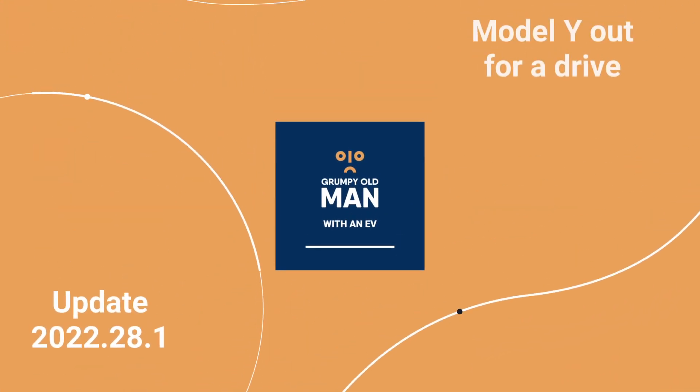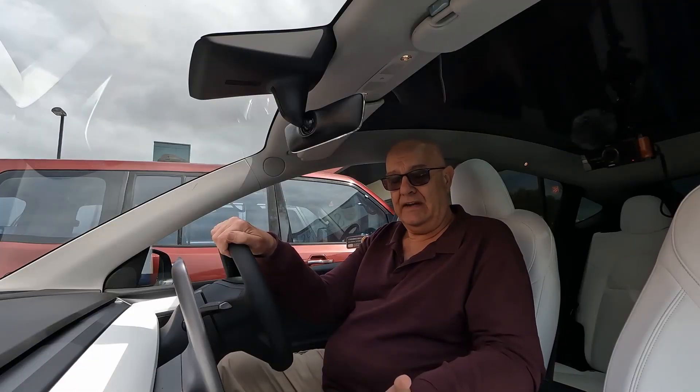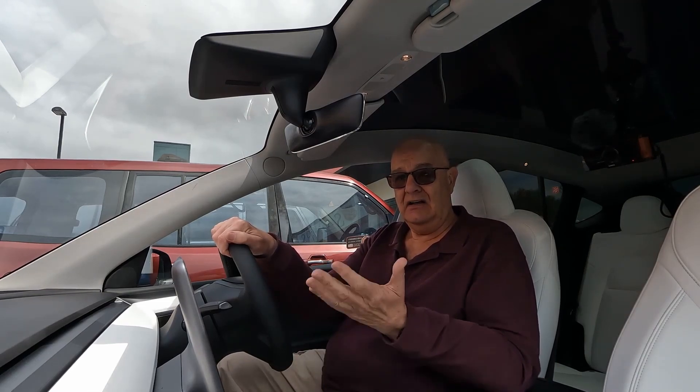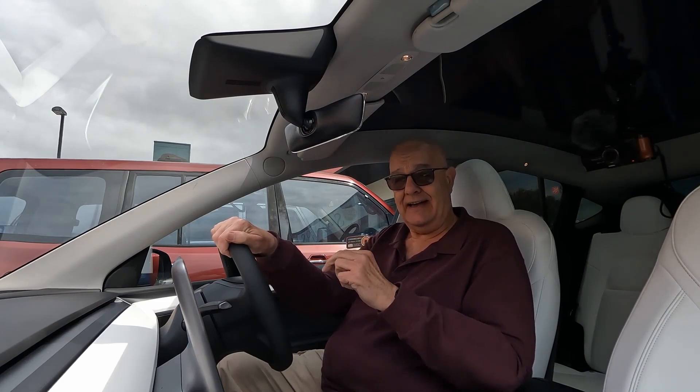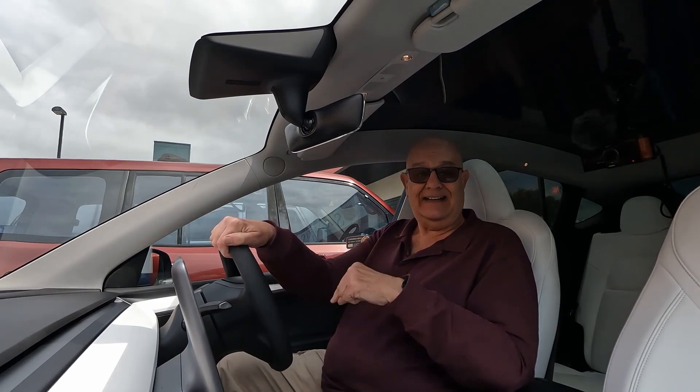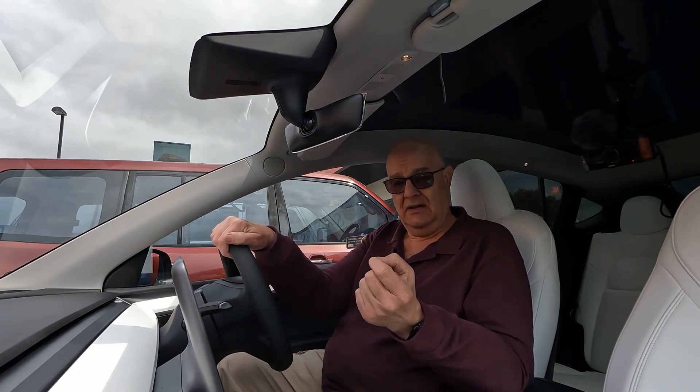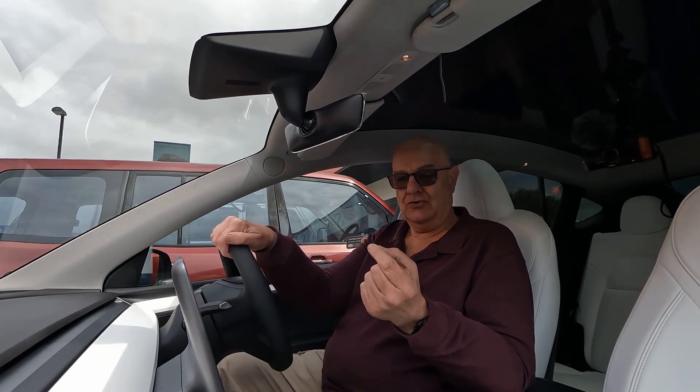Software update 2022.28.1 came down to my new Tesla Model Y yesterday morning, and then I took the Model Y out for a bit of a drive. This morning I got a notification of the new software update for the car. I did have the same version as I had in the Model 3, which is still on the old version — this one came as 2022.28.1.